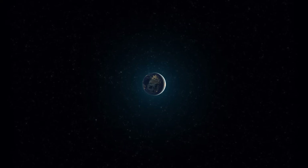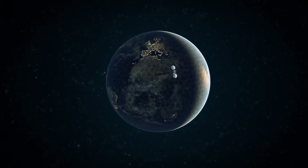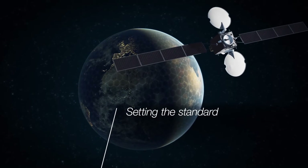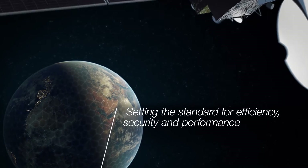In rapidly changing situations, governments rely on satellite communications to connect, coordinate, and command assets in the field. iDirect is setting the standard for efficiency, security, and performance in mission-critical communications around the globe.